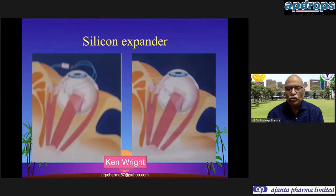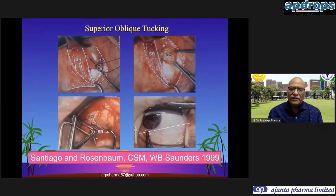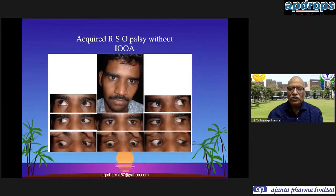The silicon expander described by Kenneth Wright can be problematic as it leaves a silicon band that may extrude, so we do not favor it as much as the loop tenotomy. For superior oblique strengthening, the procedures of choice are either a superior oblique tuck or modified Harada-Ito procedure. The modified Harada-Ito is a selective strengthening of anterior fibers, whereas superior oblique tucking is for all fibers. Intraoperative adjustment can be done to ensure only a minor amount of Brown's syndrome is induced without over-tightening.